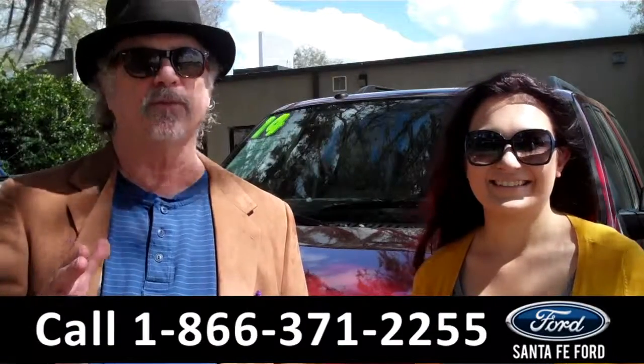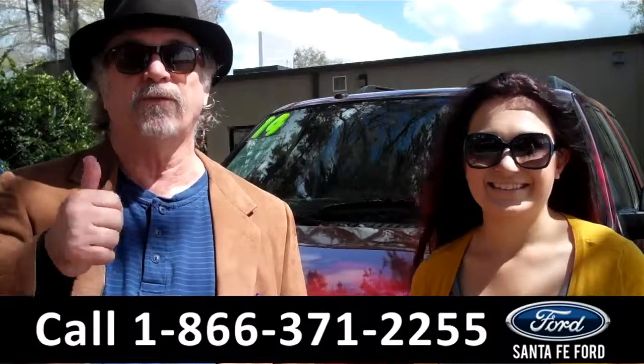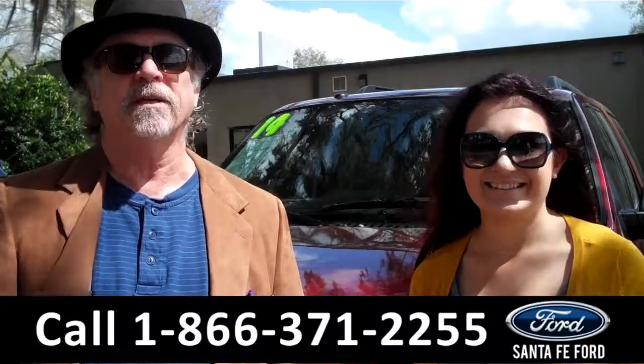Hey, if you're looking for something that has enough room for the whole team and then some, this is it. 2014 Ford Expedition. Stay tuned, Carly has more info.